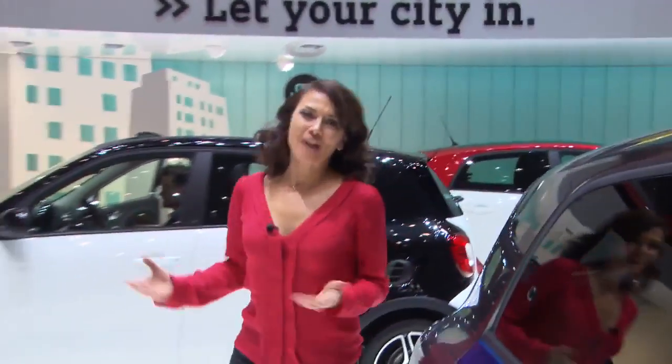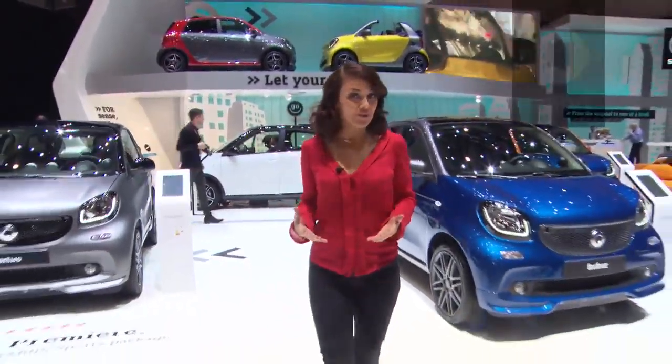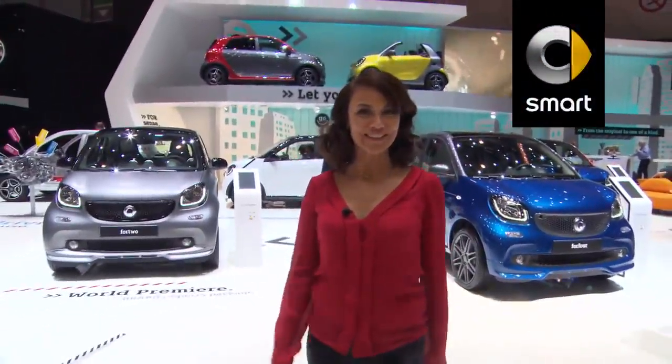Well that wraps it up for the 2016 Geneva International Motor Show. Now that you've watched it, why don't you come and experience it? See you soon.